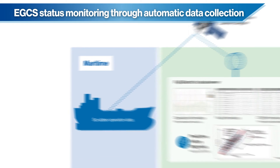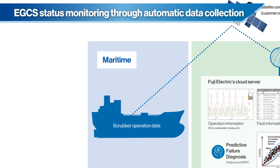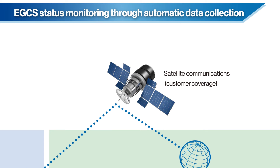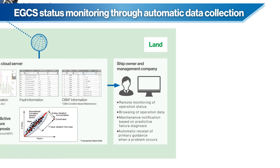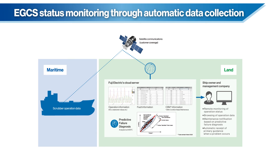EGCS monitoring and responding to issues places a burden on ship owners and crews. This kind of task burden can be alleviated with the introduction of a ship's IoT system. Safe and efficient ship operation becomes possible.